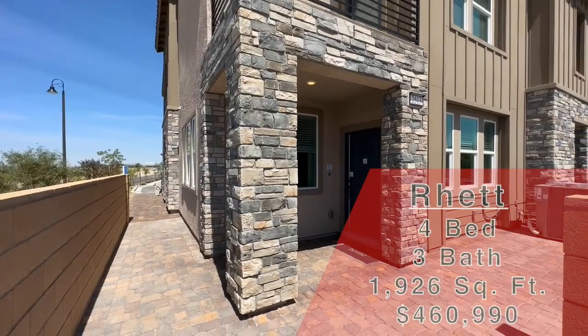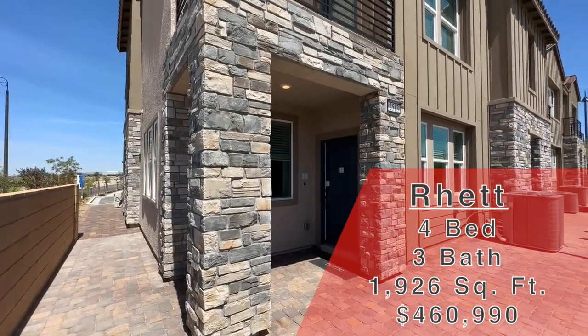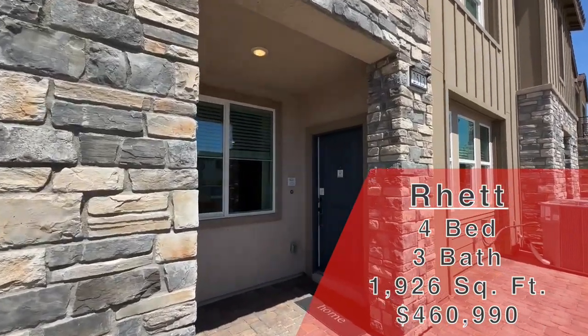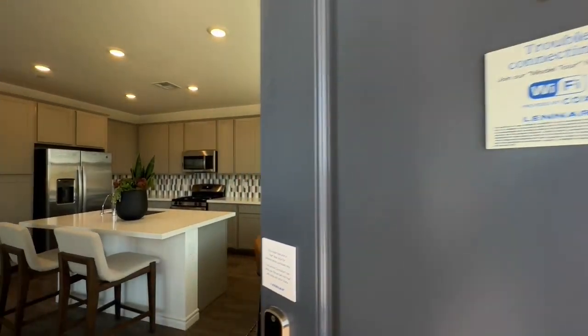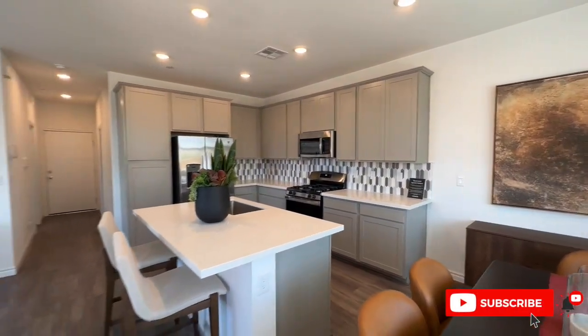A little bit about the one we are looking at today: again, Lennar community Venetia. This one is the Rhett — four beds, three baths, 1,926 square feet. This one is going to start at $469,900. Do me a huge favor and hit that like button, and if you want to stay up to date on tours, make sure to subscribe.